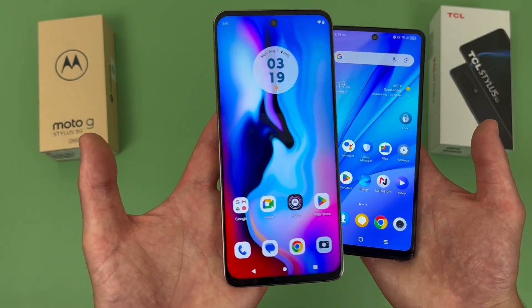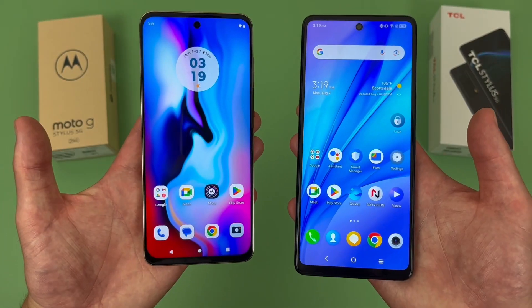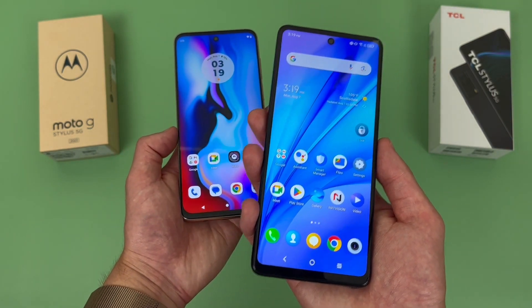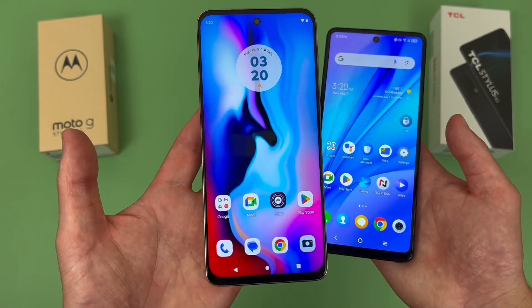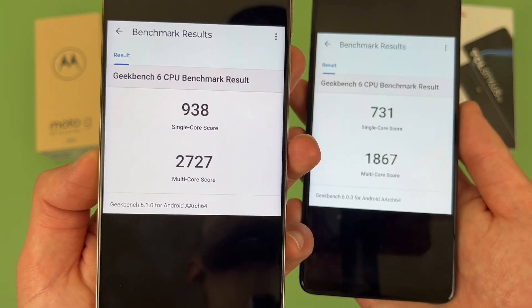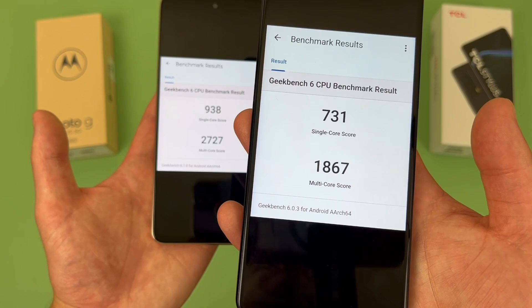For the RAM and processor, with the Moto G Stylus 5G we're getting 6GB of RAM with the Qualcomm Snapdragon 6 Gen 1 processor. With the TCL Stylus 5G, we're getting 4GB of RAM with the MediaTek Dimensity 700. The TCL Stylus 5G is actually pretty fast for what it is — for basic activities like web browsing, social media, streaming content, and really just basic stuff like that, it will get the job done just fine. But between the two, the Moto G Stylus 5G is quite a bit faster, so if you're going to be doing more demanding activities, definitely keep this in mind. I ran a benchmark test on each phone using Geekbench 6, and the Moto G Stylus 5G does have the advantage. But in my experience, the TCL Stylus 5G is definitely not a slow phone, and for more basic activities it will be perfectly fine.